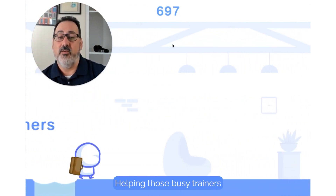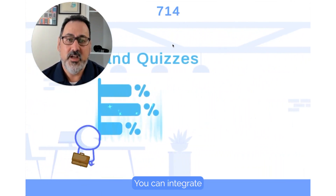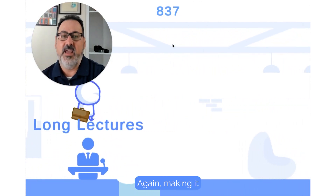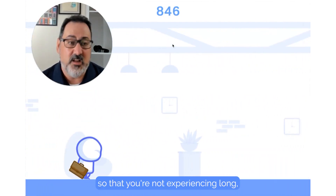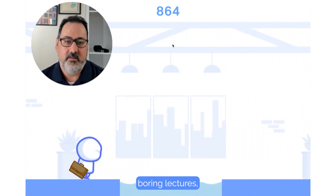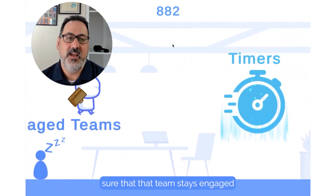Helping those busy trainers to do what they're great at — effectively convey knowledge. You can integrate polls and quizzes that can be created in advance and are really easy to set up, so that you're not experiencing long, boring lectures. Making sure that the team stays engaged and has fun.